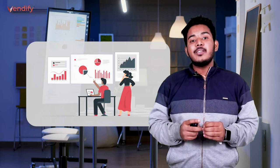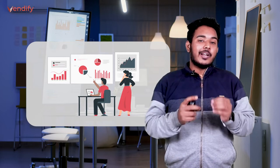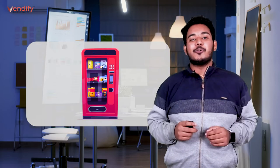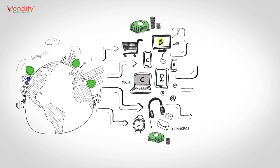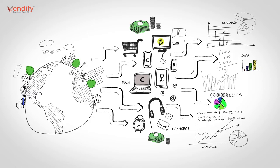It becomes difficult to get correct consumer data when brands sell their product through distributors. And that is the reason why selling through a vending machine is better than a Kirana store. Many big B2C brands are trying to pave their roads to becoming a D2C brand to see what consumers are liking, what their behavior is, so that they can customize their product as per the consumers. This is the main reason why companies are choosing vending machines instead of a local Kirana store, as they provide much more consumer data.